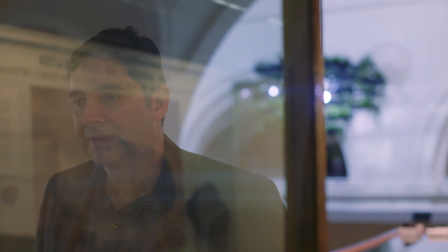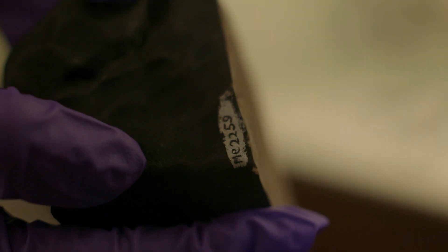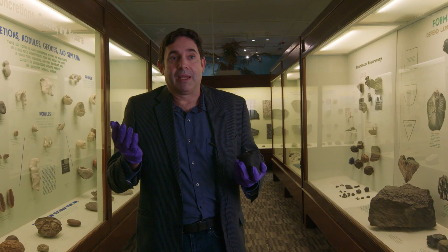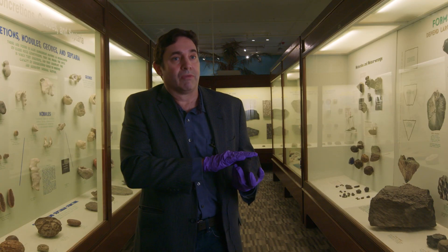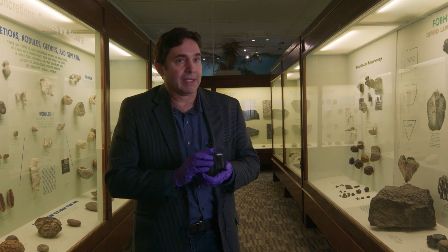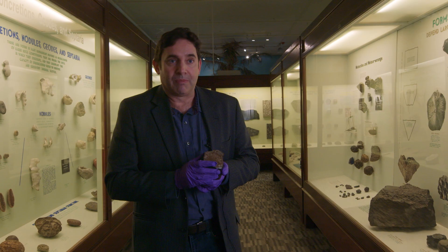Some of these meteorites are the oldest materials to condense out of our solar nebula. Basically, we're trying to understand the beginnings of our solar system and what happened before our solar system even formed. So meteorites are basically time capsules of that time period that tell us a lot about where we came from.